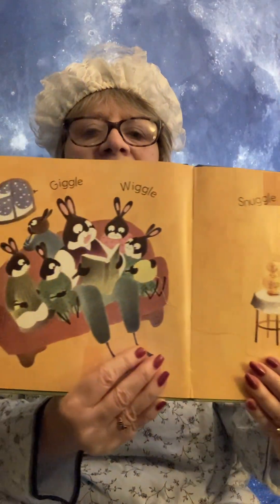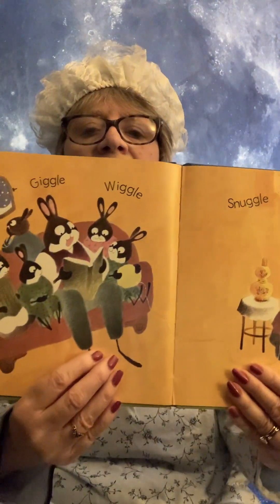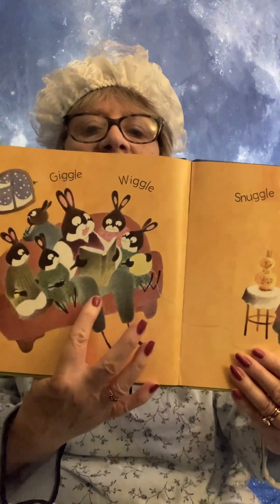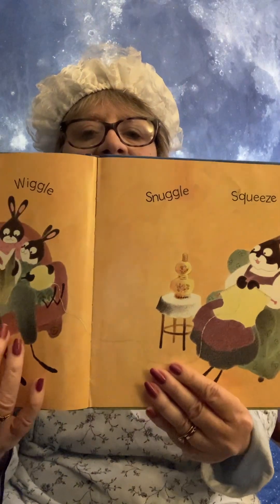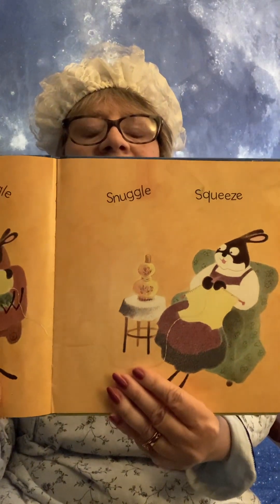Now what does it look like they're doing here? It looks like the daddy is reading them a story, doesn't it? While mommy is knitting.